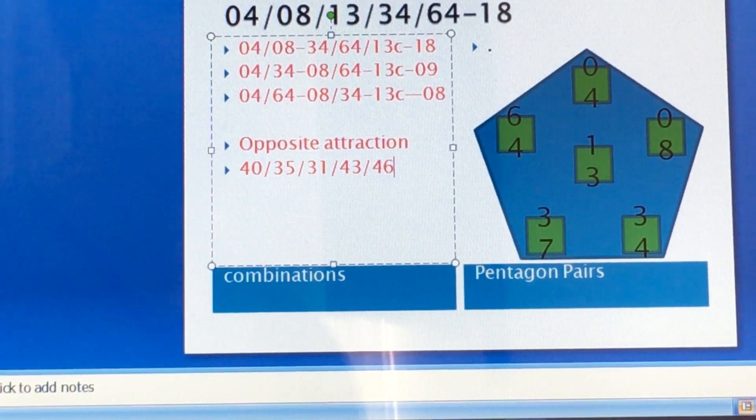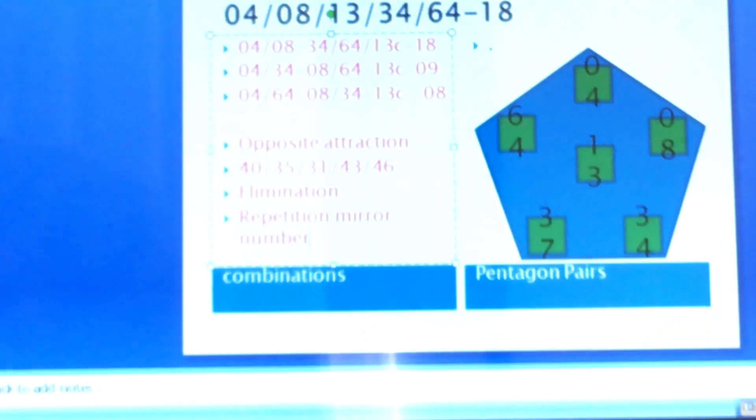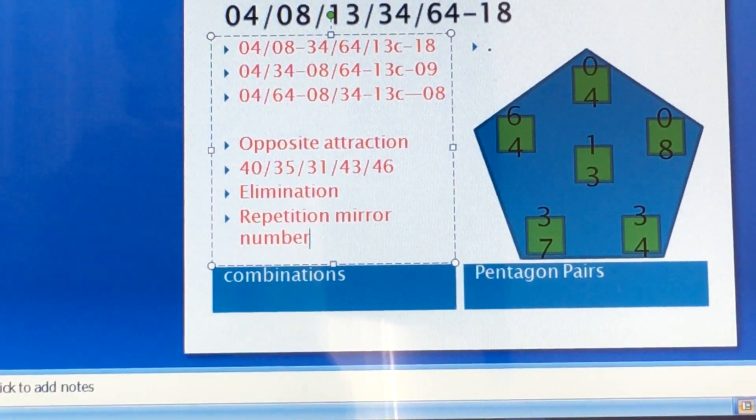Using law of opposite attraction, these five numbers cannot be played. You can use law of opposite attraction for more than one draw — two draws, three draws, four draws, five draws or more. You can also use law of elimination, or repetition. These three formulas will help you eliminate more numbers. Going through the list for Friday's draw, we have: 40, 35, 31, 43, and 46 to eliminate using law of opposite attraction.